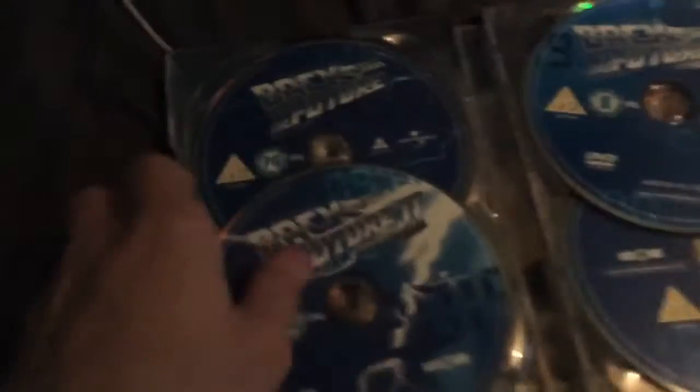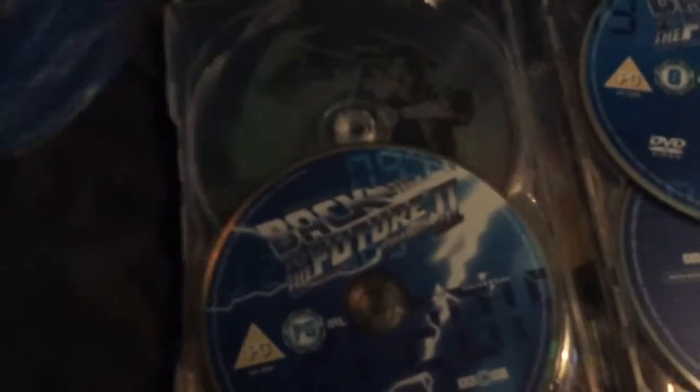So there's Back to the Future, Back to the Future 2, Back to the Future 3, and the bonus content. Just for the sake of it, I'm gonna take these out and show you the artwork. Hopefully this video doesn't get copyrighted — I don't think it is going to because I'm talking through it. It looks like someone's written or crudely drawn 127 on there.